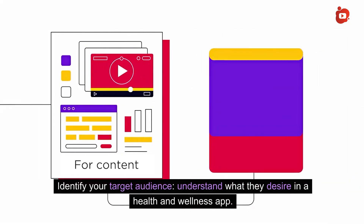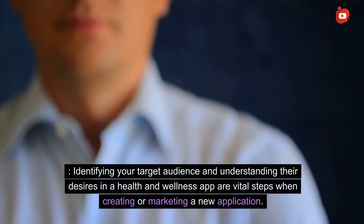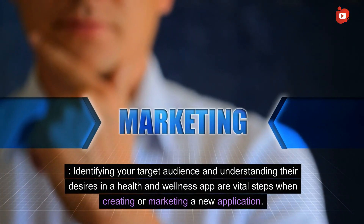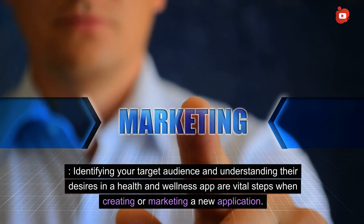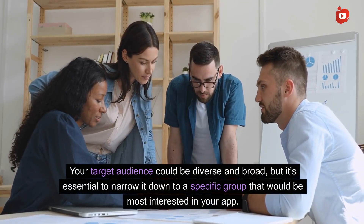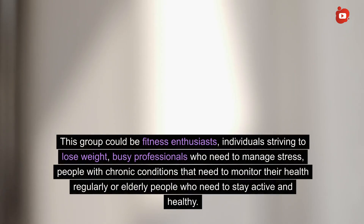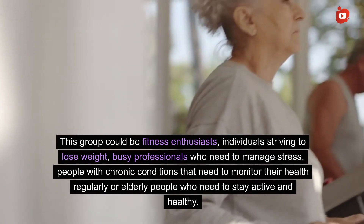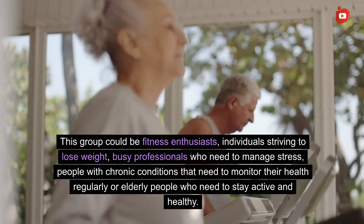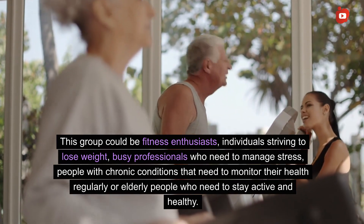Identify your target audience and understand what they desire in a health and wellness app — these are vital steps when creating or marketing a new application. Your target audience could be diverse and broad, but it's essential to narrow it down to a specific group. This could be fitness enthusiasts, individuals striving to lose weight, busy professionals who need to manage stress, people with chronic conditions that need to monitor their health regularly, or elderly people who need to stay active and healthy.